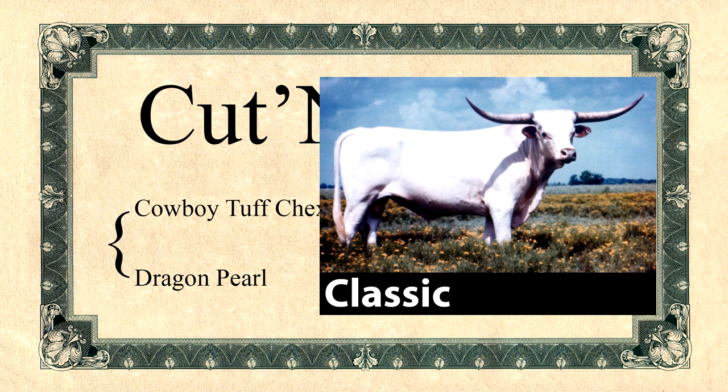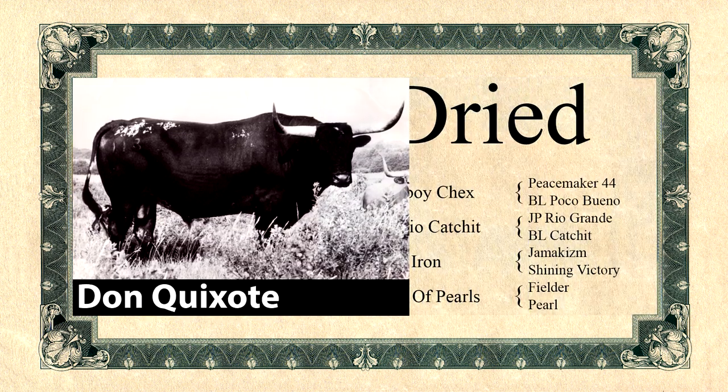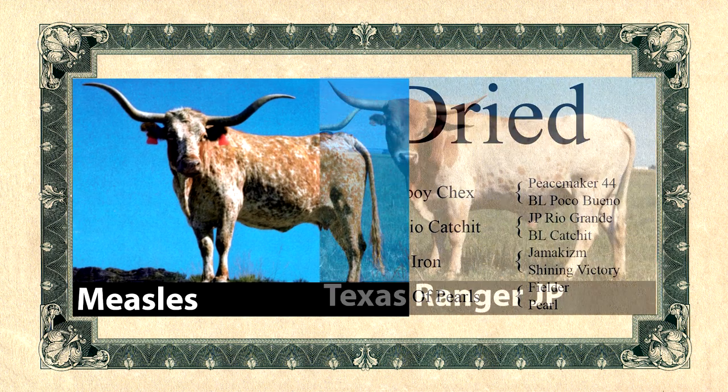Classic was the early horn foundation sire that brought the breed from 30 inches to 70 inches. Don Quixote and Measles were the most correct type in elite style. Measles brought the strong small late spec development; Don Quixote was the source of all black.